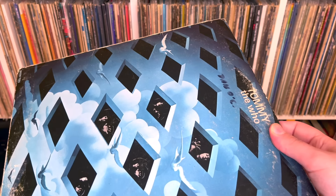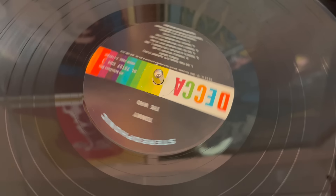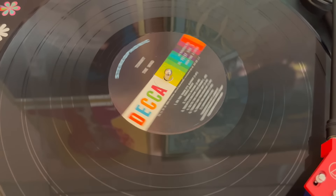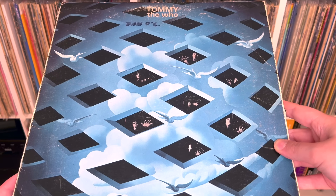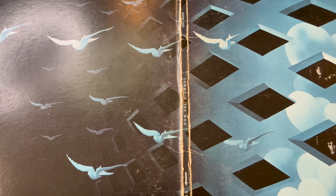I have one of those really annoying pressings of Tommy where sides one and four are on one disc and two and three are on the other. These exist because someone in their infinite wisdom decided to make an automatic turntable — you'd stack discs on a spindle, side one would play, then it would drop disc two to play side two. In theory this would be more convenient, but in execution it scratches up your discs pretty bad. That's why I generally avoid copies like this; I inherited this copy of Tommy.